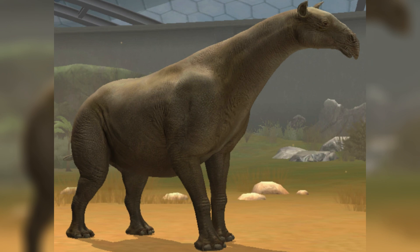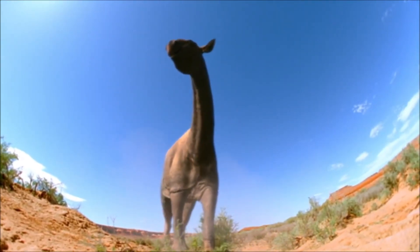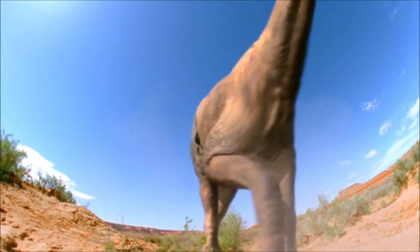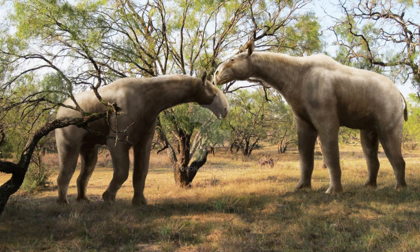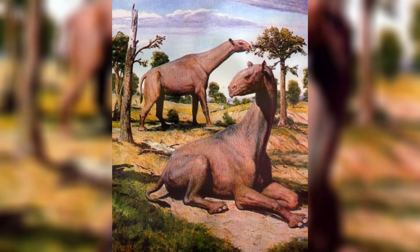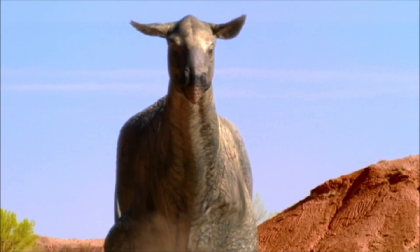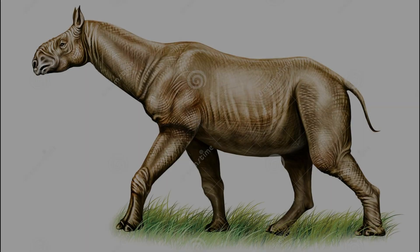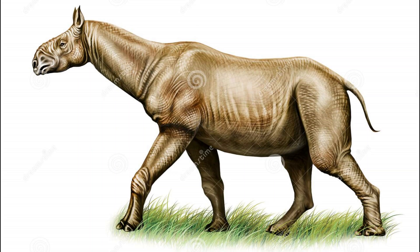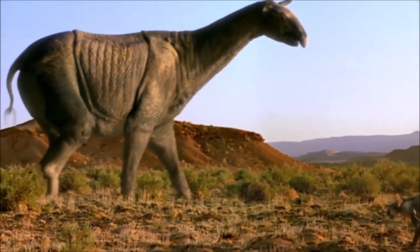Indricotherium had a long neck and a small, slender head, which was adapted for browsing vegetation high up in the trees. Its legs were tall and thin, allowing it to reach high vegetation while also supporting its massive body weight. Indricotherium likely lived in forested areas and along rivers in what is now Central Asia, including modern-day China, Mongolia, and Kazakhstan. It had no known predators, as it was simply too large and powerful for any other animal to take down. The fossils of Indricotherium were first discovered in the 1920s by Russian paleontologists and have since been found at several sites throughout Central Asia.